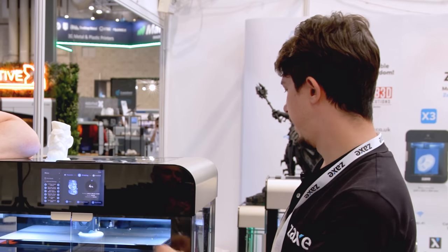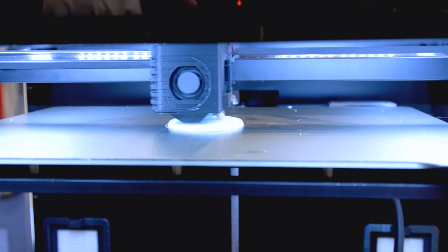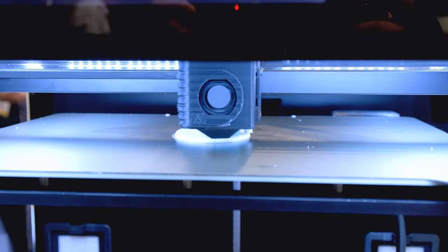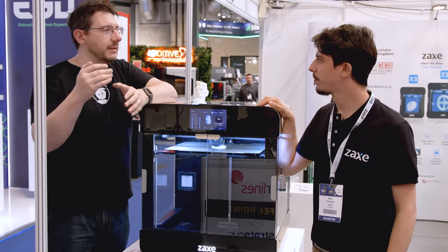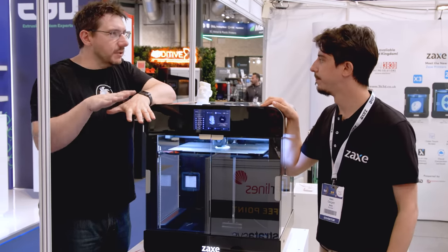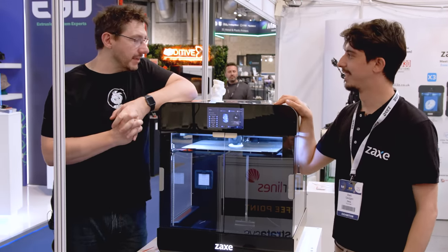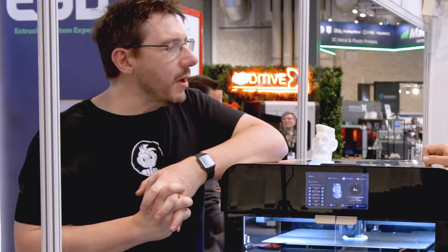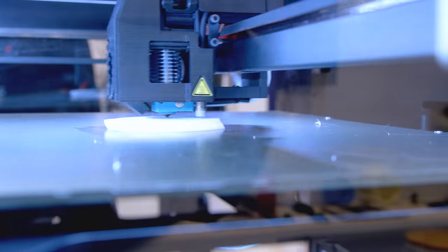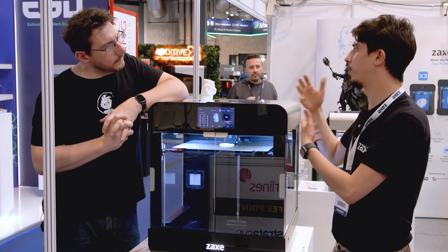The X3 has three independent Z axes enabling Z-tilt combined with mesh leveling, resulting in a nearly perfect first layer every time. Three points define a plane, so with independent control over all three you get a nearly impeccable first layer.